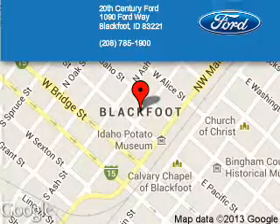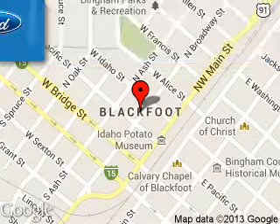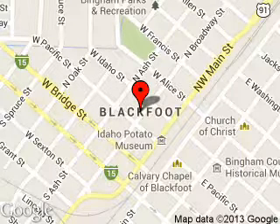20th Century Ford is dedicated to doing everything possible to ensure that the experience you have selecting your next vehicle is a pleasant one. We are located at 1090 Ford Way, Blackfoot, Idaho 83221.